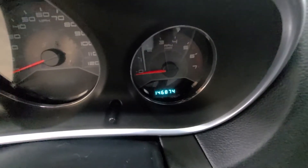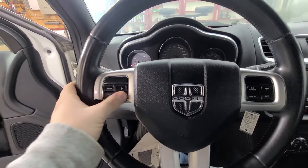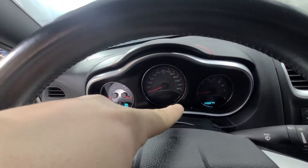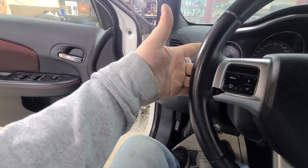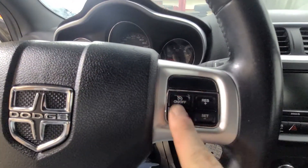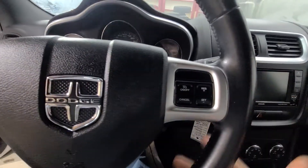Exact miles as of today: 146,874. On the steering wheel, you've got a ton of controls. On the left-hand side, you've got your information center controls, which will control your odometer, your trip, all that good stuff. On the back side of the steering wheel at your fingertips, you have the media controls for your presets. On the other side, you have your cruise control settings and your volume controls, also on the back side of the steering wheel.